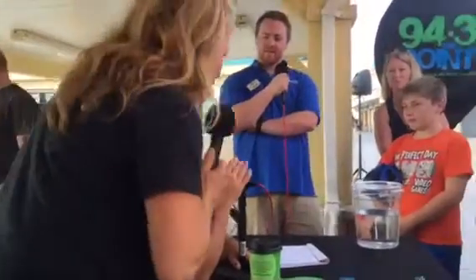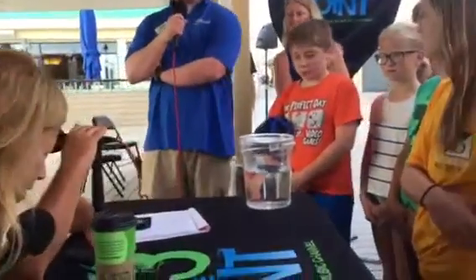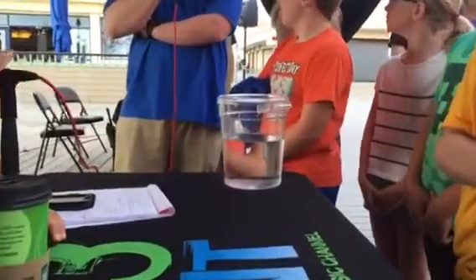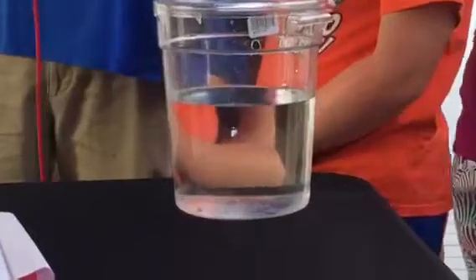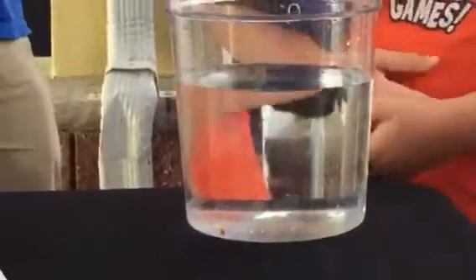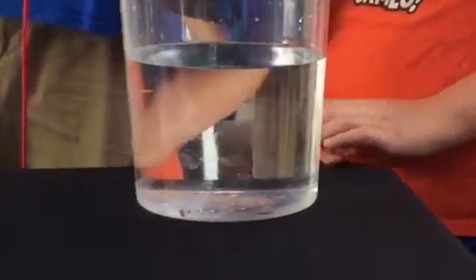Roughly the size of a dime. And if you saw one, you wouldn't even be sure it was a jellyfish. It's hard to even identify. You'd have to stop and take a close look to really see what it is in the ocean — they're so little. They're called clinging jellyfish. Tell us what we need to know about them.